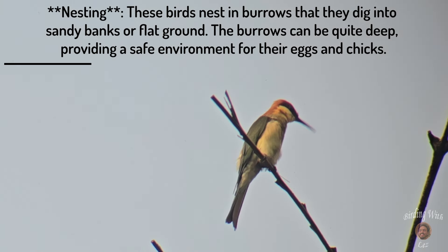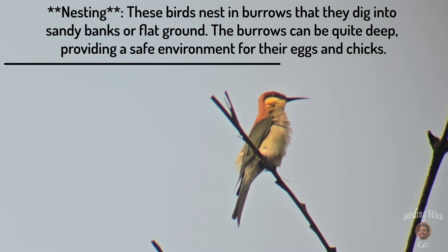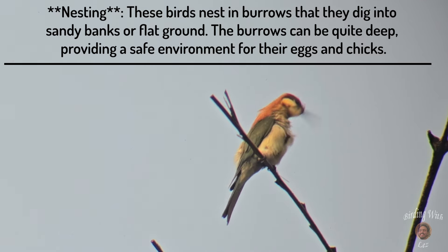Nesting: these birds nest in burrows that they dig into sandy banks or flat ground. The burrows can be quite deep, providing a safe environment for their eggs and chicks.